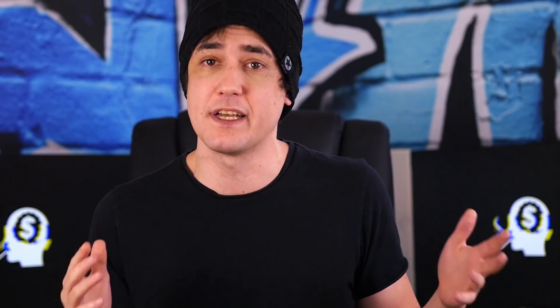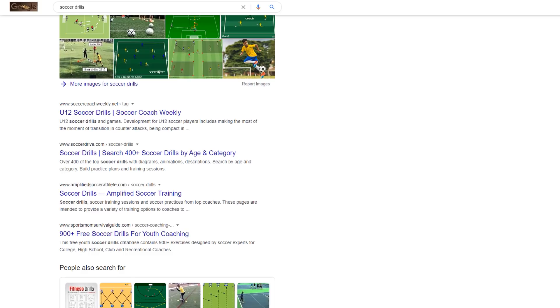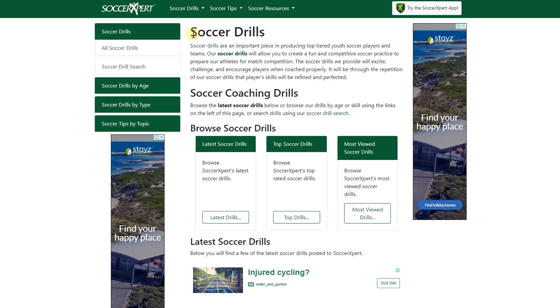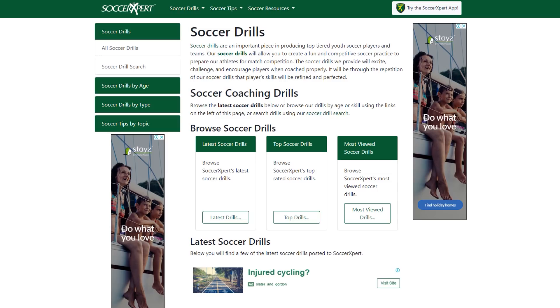The best way to truly evaluate how competitive a niche is, is to just search for it in Google and look at the results yourself. For example, if we search for soccer drills, we can see that whilst there are some decent websites, they're not exactly ESPN. The first result is just a pretty simple website that only has 150 words of unique content — content that doesn't appear on any of their other pages. Google generally favors websites that put a lot more content on the page, so if you put 500 or even 1,000 words, you'd already have an advantage.